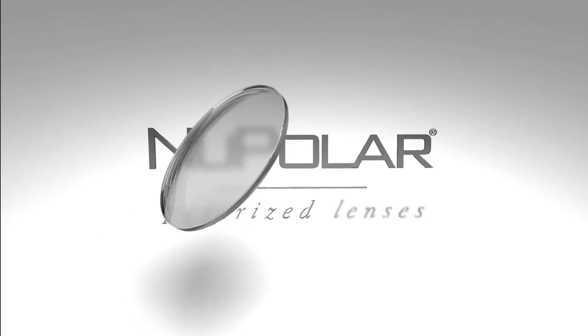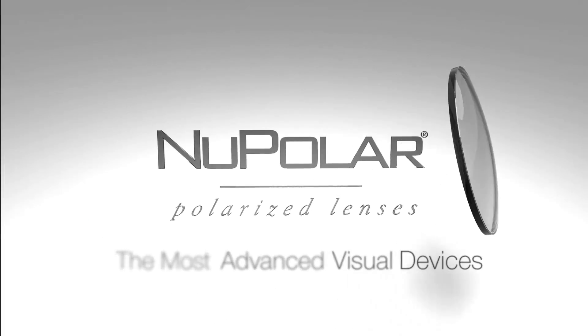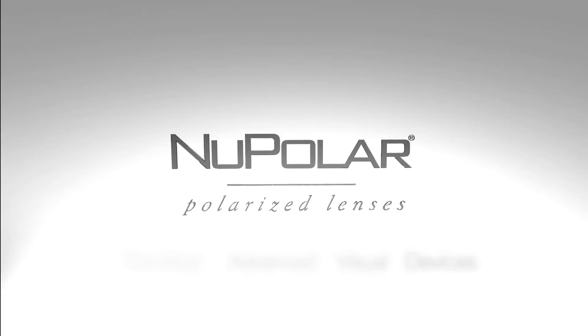NuPolar ophthalmic polarized lenses are one of the most advanced visual devices in the optical industry.